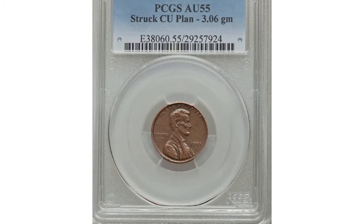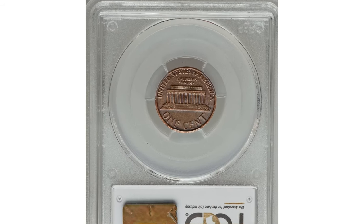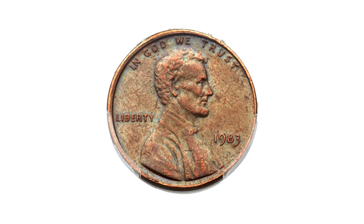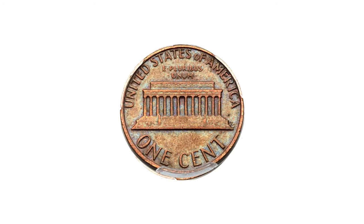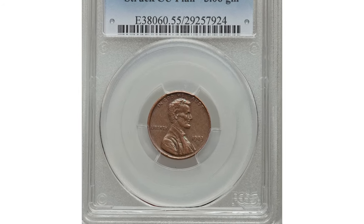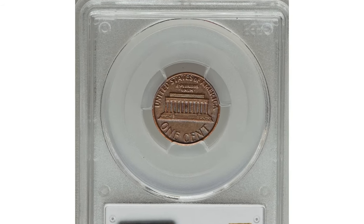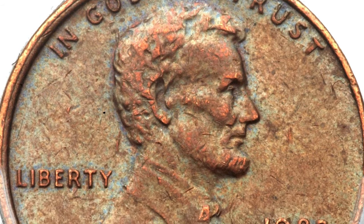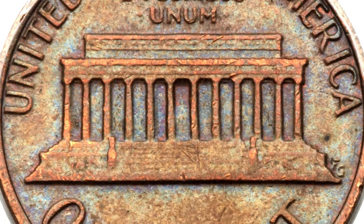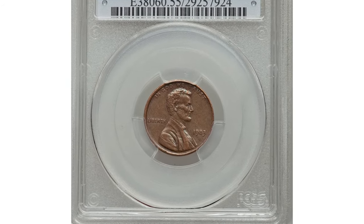This is a 1983 Lincoln cent struck on a copper planchet, graded AU55 by PCGS. The typical 1983 cent is copper-plated zinc and weighs 2.5 grams — this is a transitional alloy mint error, akin to its more famous 1943 bronze predecessor. A possible explanation is that a copper planchet became wedged in a hopper or mint cart during early 1982 and was finally dislodged the following year. This lightly circulated example with mint green and chocolate brown surfaces with luster illuminating the legends sold for $16,450.